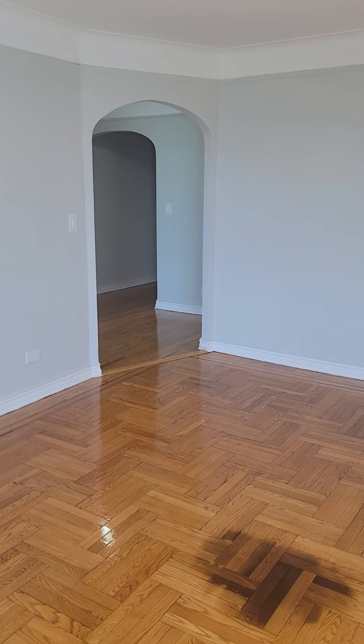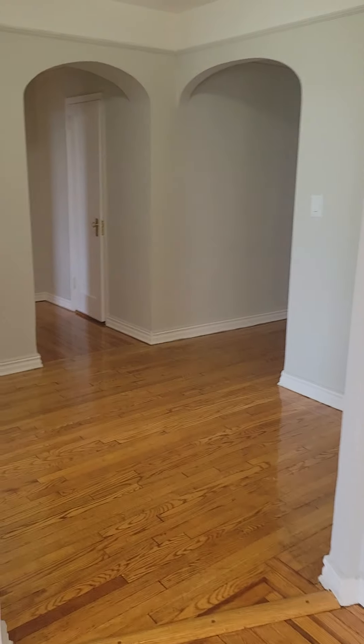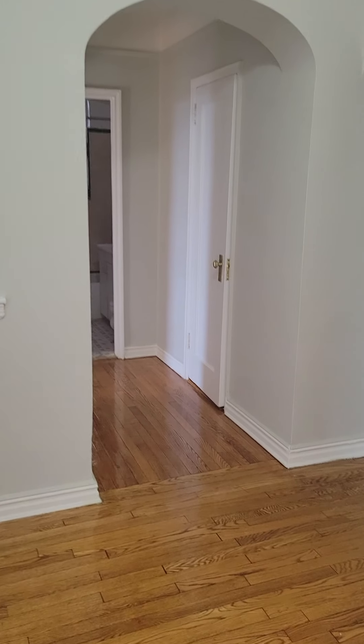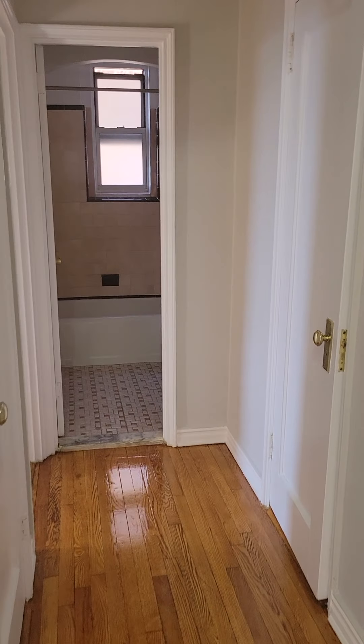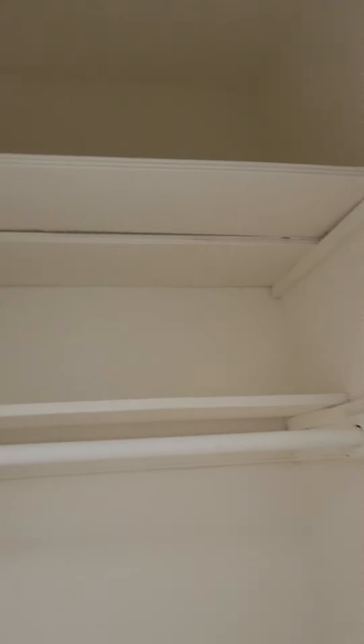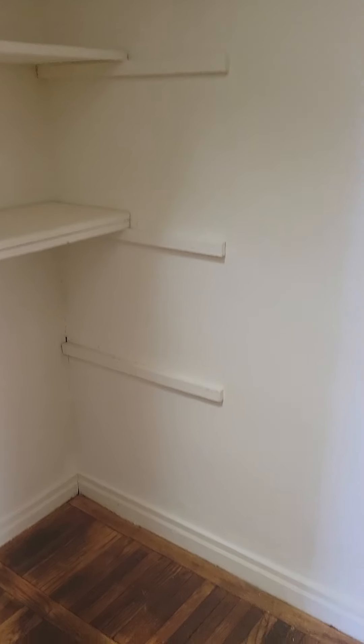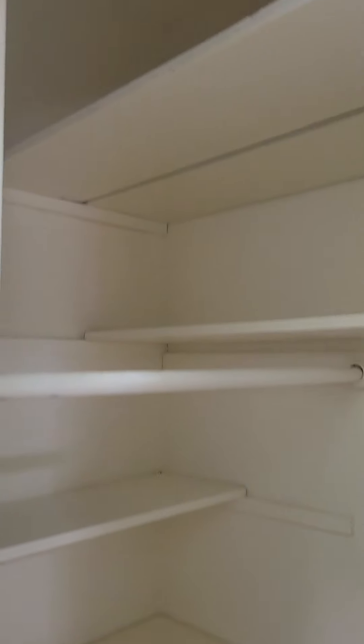Great space for a dining table if you want to put it in here and have your office outside in that area. We have a closet here — a very deep closet with shelving on top. Opposite that, we have another closet, a deeper closet with shelving on the side and up top.